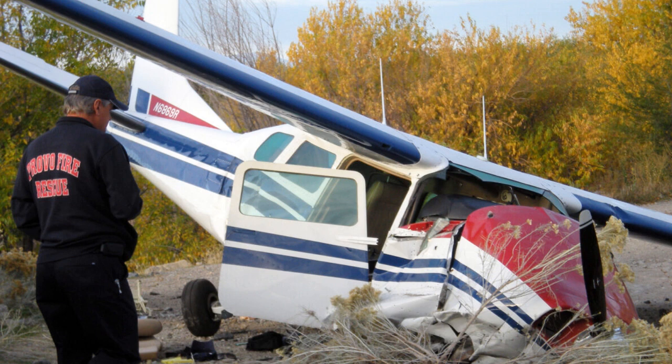Centurion 6869R, I have you in sight. Roger, I turned into 36, I lost altitude too fast. Centurion 6869R, roger. Centurion 6869R, if able, hold short runway 31 or roll through the intersection so they don't block that runway.